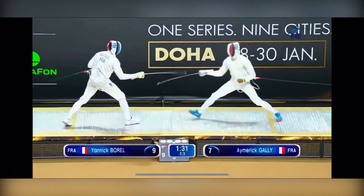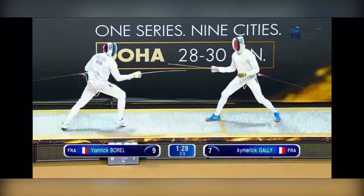And now let's watch a second one. You're going to see this on a half advance from Gally. Borl's going to take the strong beat 8-2 fleche.